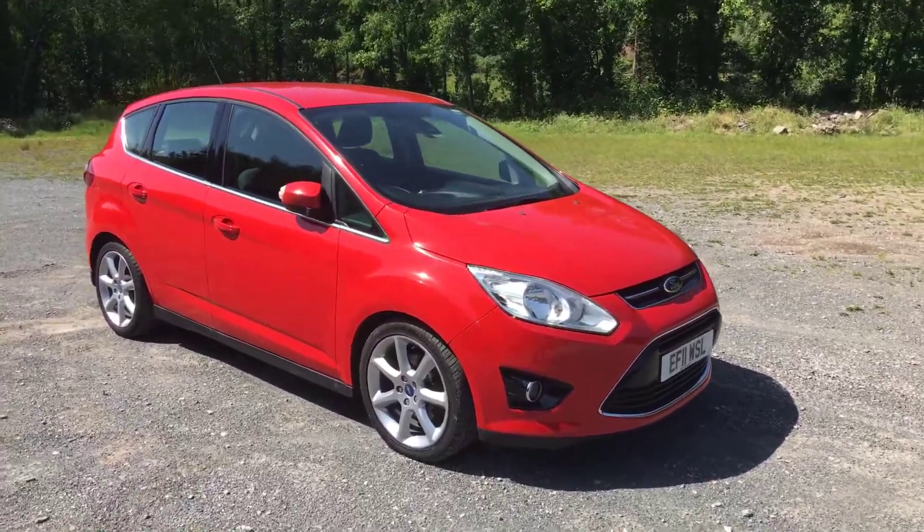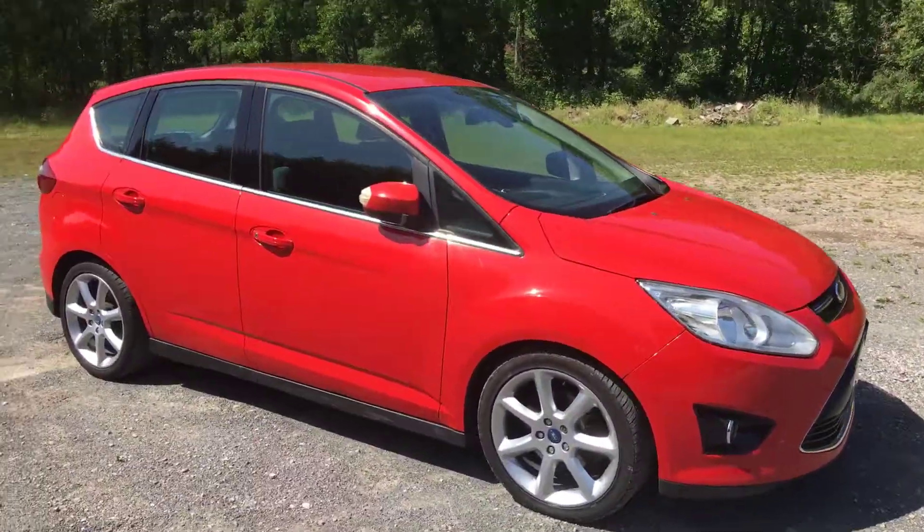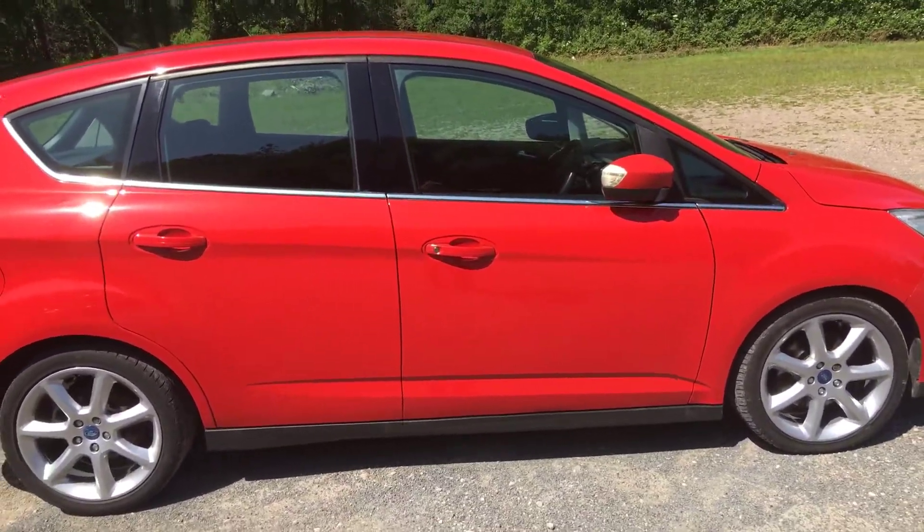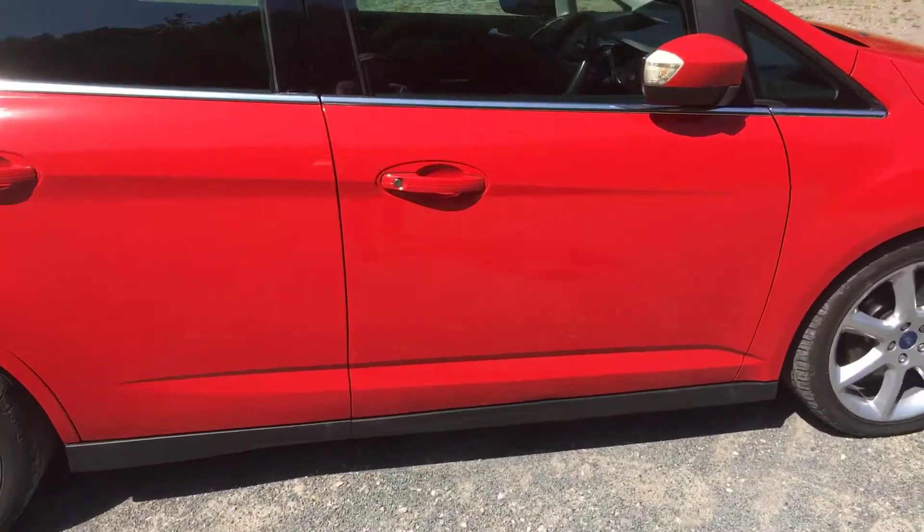Welcome to Thomas Beews Cars. We have a 2011, on an 11 plate, Ford C-Max. It's the 2-litre automatic, 2-litre TDCI, titanium model.